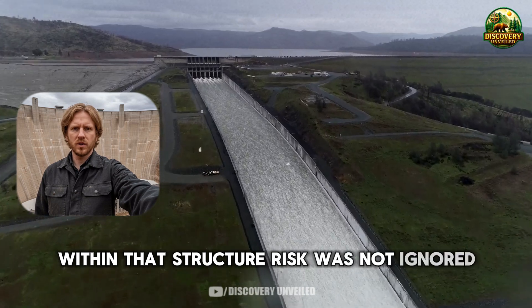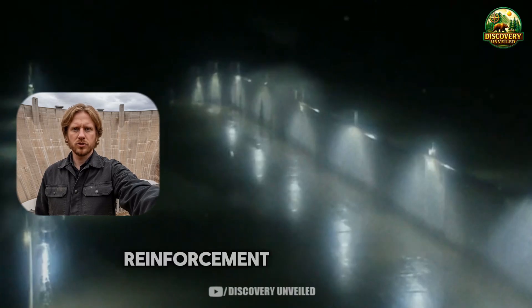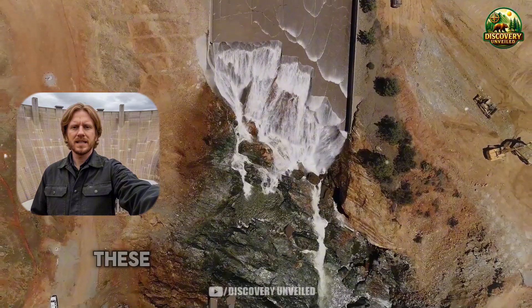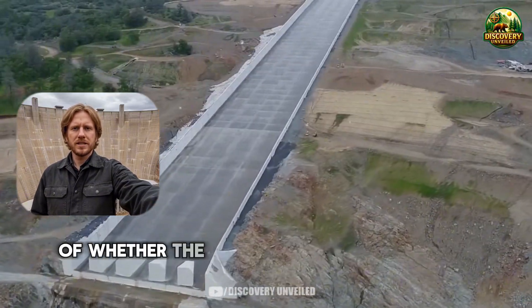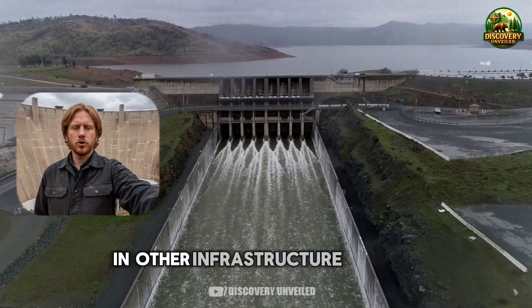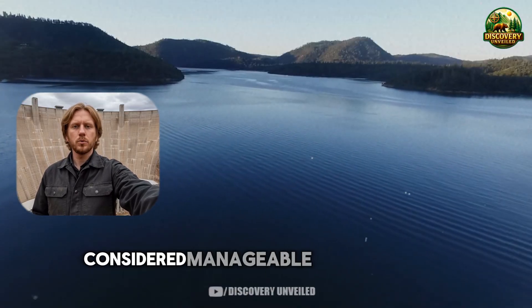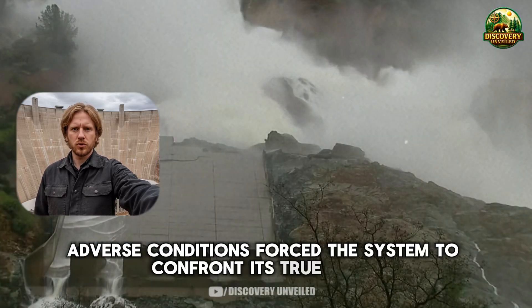Within that structure, risk was not ignored — it was deferred. The preferred solutions were those that could be implemented immediately: reinforcement, restricted use, closer monitoring, incremental adjustments. These steps kept the system running, but they also delayed the harder question of whether the system's role itself needed to change. Past experience shows this is not unusual. In other infrastructure systems, similar warnings persisted for years, considered manageable until extended adverse conditions forced the system to confront its true limits.